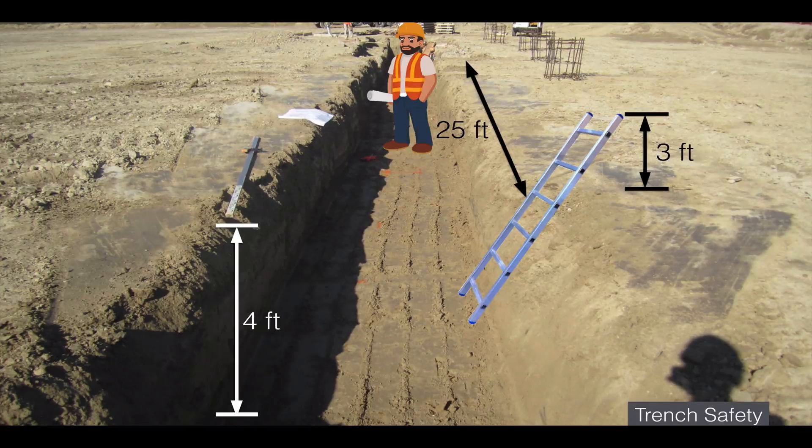For a 4-foot-deep trench, you need safe access and egress such as a ladder extending at least 3 feet above the top, with every employee within 25 feet of it. No shoring is required at 4 feet. But if the trench is at least 5 feet deep and excavated in soil, shoring or another protective system is required in addition to the ladder.